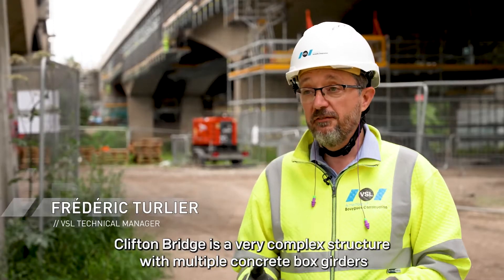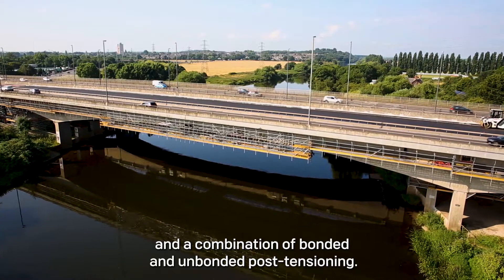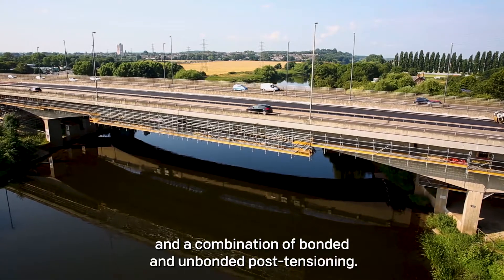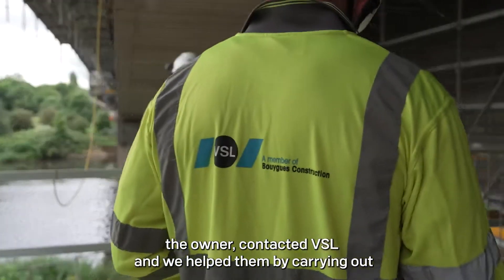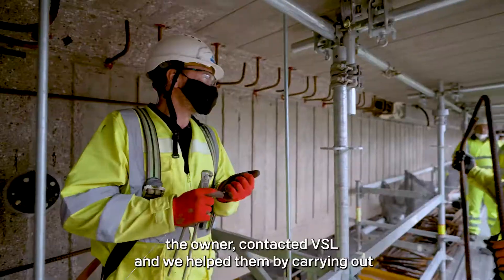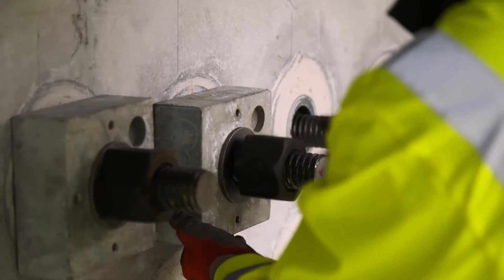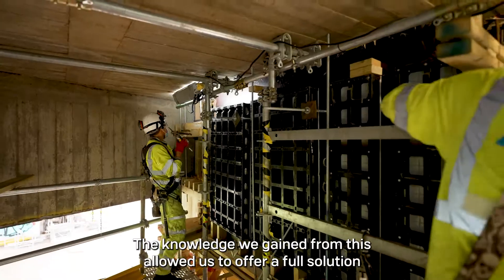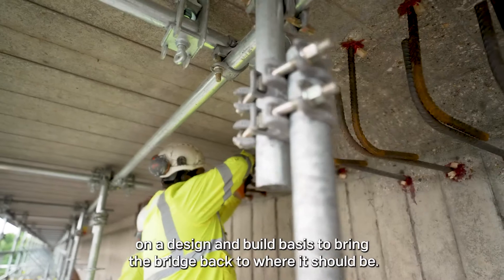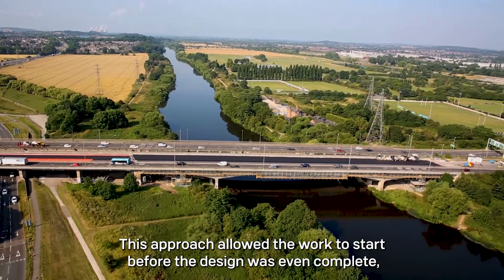Clifton Bridge is a very complex structure with multiple concrete box girders and a combination of bonded and unbonded post-tensioning. When problems were discovered with the bridge, the owner contacted VSL and we helped them by carrying out specialist investigations and a structural assessment. The knowledge we gained from this allowed us to offer a full solution on a design and build basis to bring the bridge back to where it should be. This approach allowed the works to start before the design was even complete.